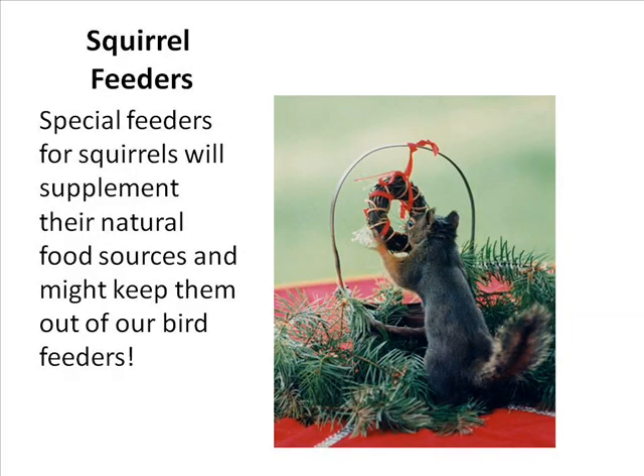Squirrels are pesty for some folks, but others love watching them. Wild Birds Unlimited can recommend the right feeder for your property. If you buy birdseed that contains corn, you'll attract squirrels and crows. Choosing a birdseed without corn helps eliminate attracting those animals you may not want in your yard.